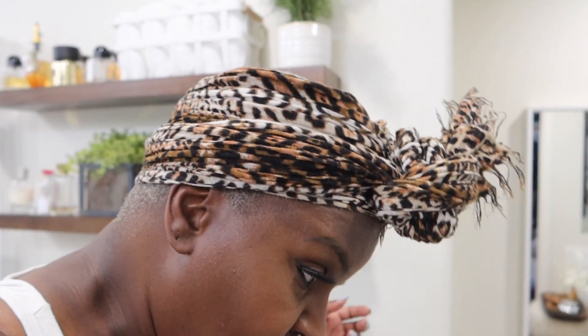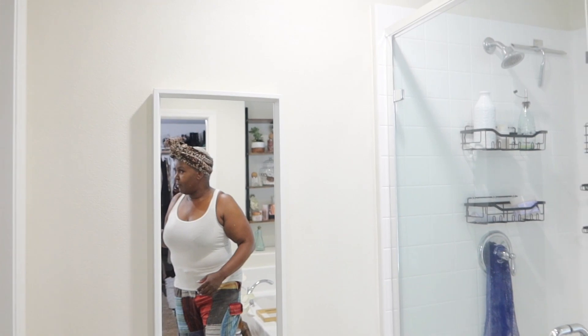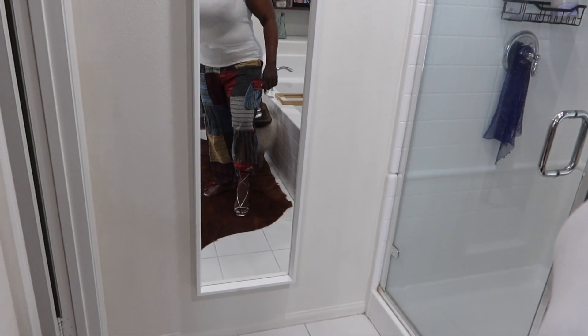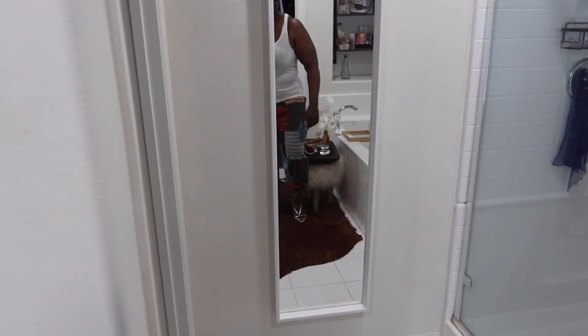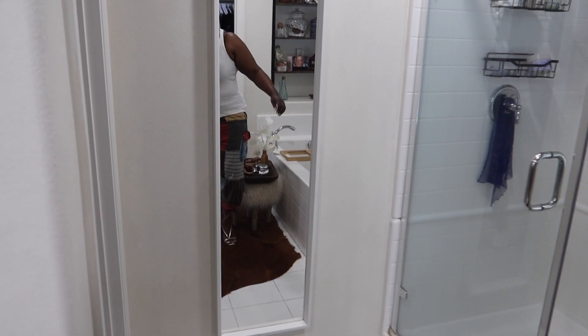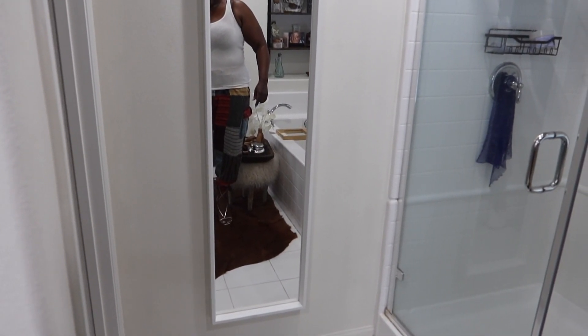I'm getting ready for church this morning and I'm trying to figure out what shoe I want to wear. I kind of wanted to do that little tie-up method. I'm rushing, I just got out of the shower so I'm sweating, but I'm trying to figure out do I want to do the tie-up method. This shoe is probably not gonna work for today.